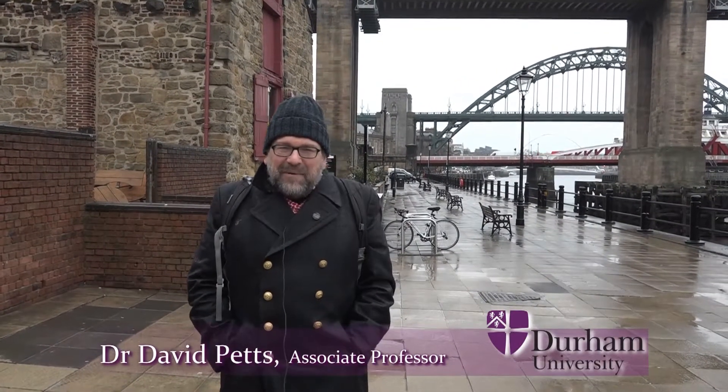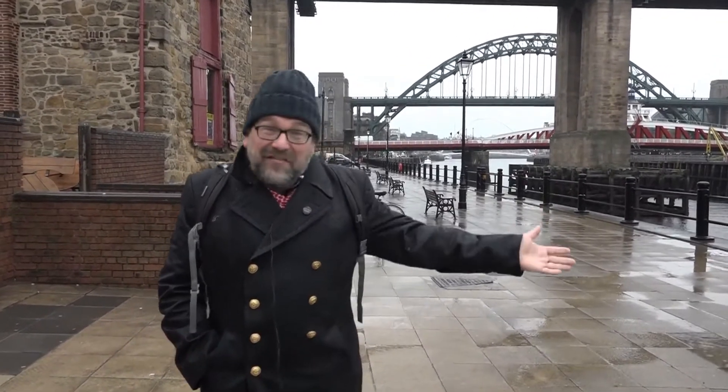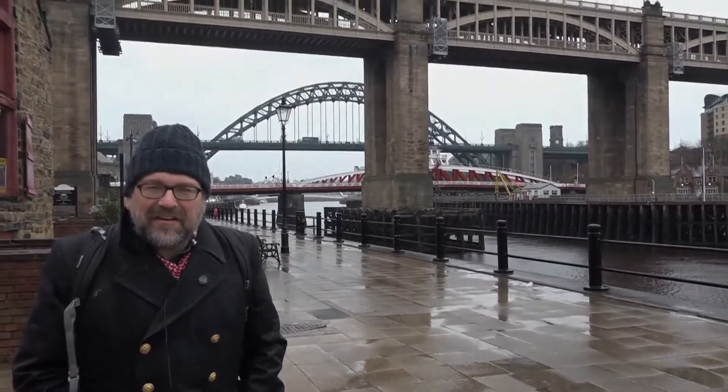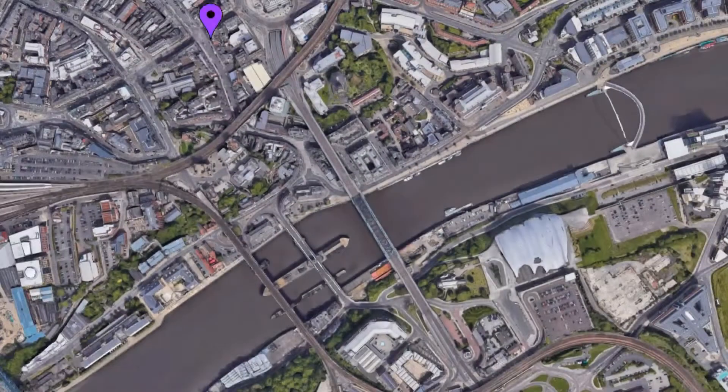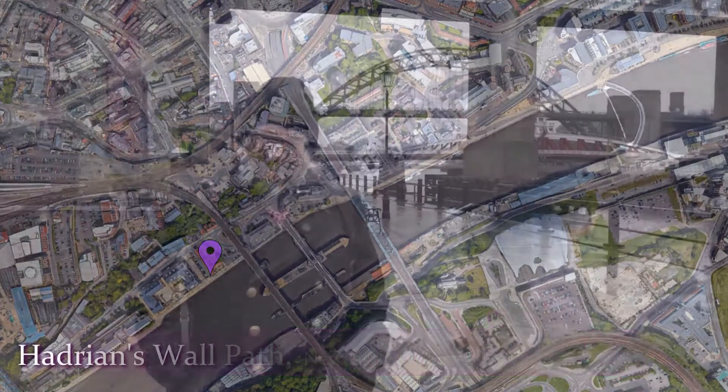Hello and welcome to the Newcastle stop on the virtual field trip. We're down here on the quayside in Newcastle and next to me you can see the River Tyne, and behind me you can see a series of bridges. They explain why Newcastle is where it is — the city grew up here because it's the first major crossing point on the River Tyne coming upstream from the North Sea.